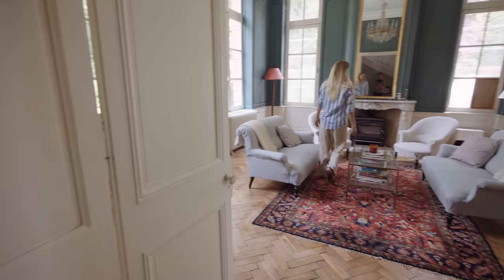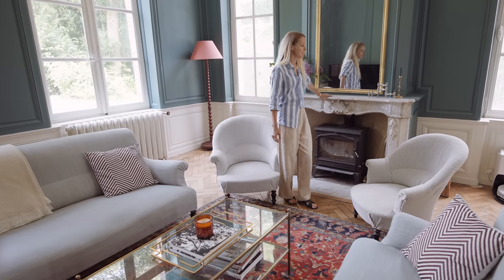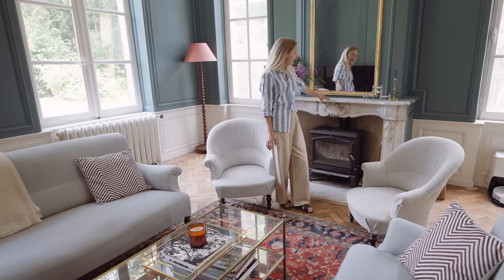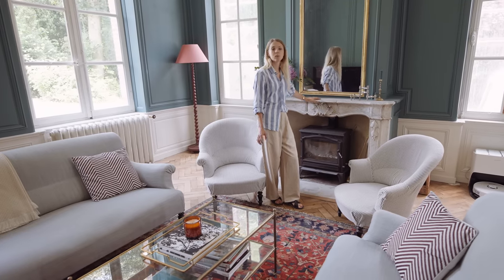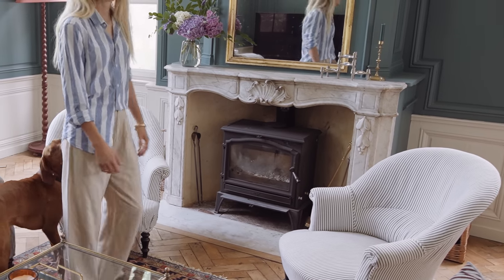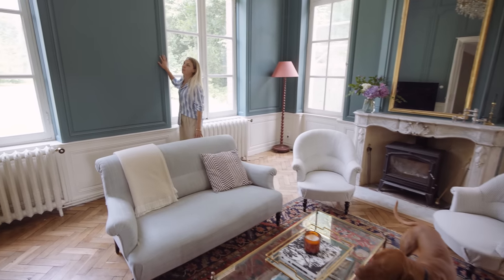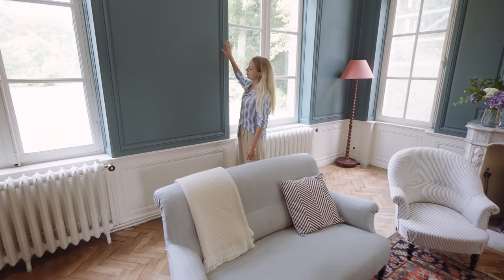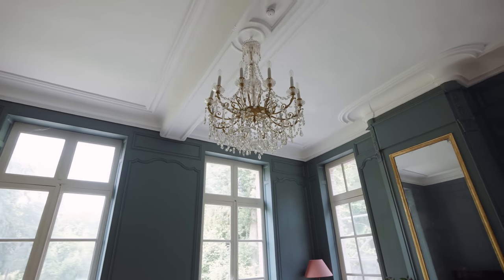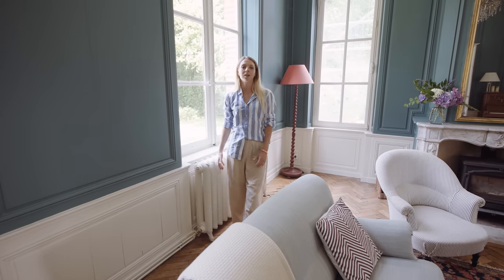This is our evening salon. When we renovated, we had to replace all of the fireplaces because they had been damaged during the war. We were lucky that we were able to source most of these marble fireplaces secondhand, and I feel like it adds a little bit of charm and character back to the room. One thing that was still preserved was this beautiful 18th century moulding that we have in this room.